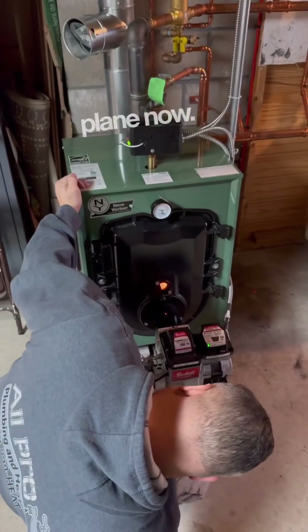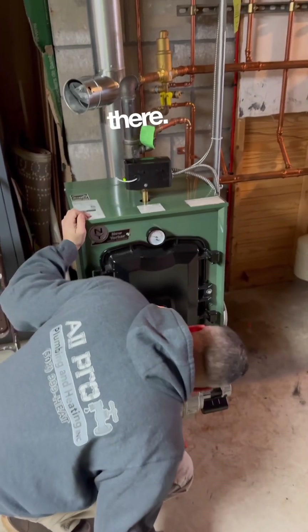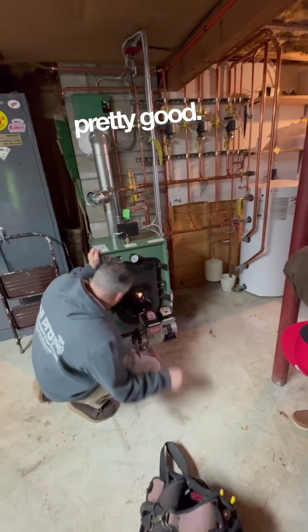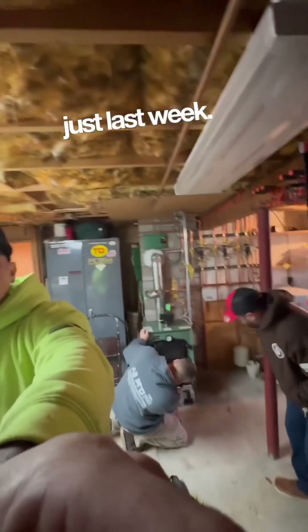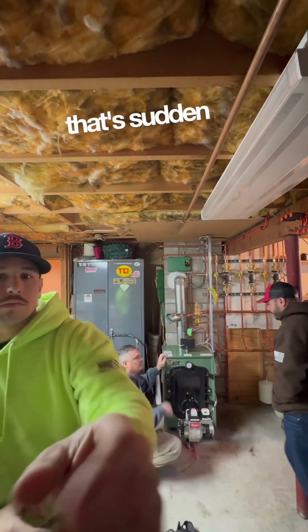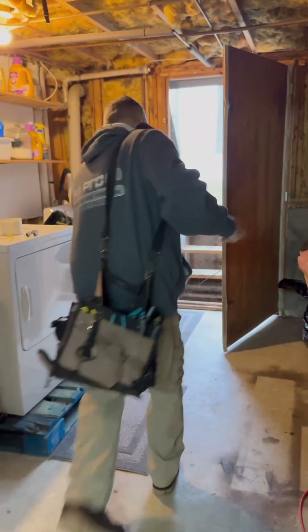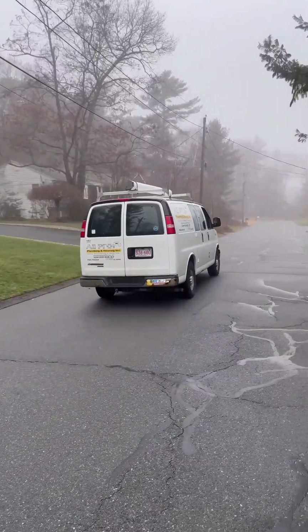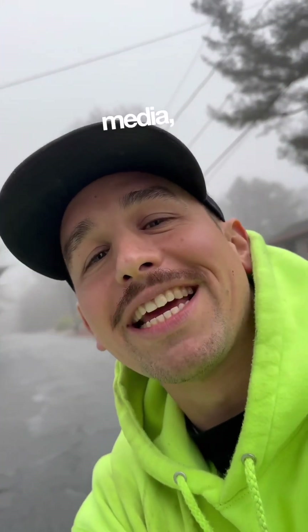It wasn't a nice bright tip flame — it was hazy in there. Yeah, that's red — it's pretty red. How long ago did you tune it? Just last week. Yeah, that's really good now. That soot will go away now. Appreciate it, man. Thanks, Jay. Power of social media, baby. Let's go.